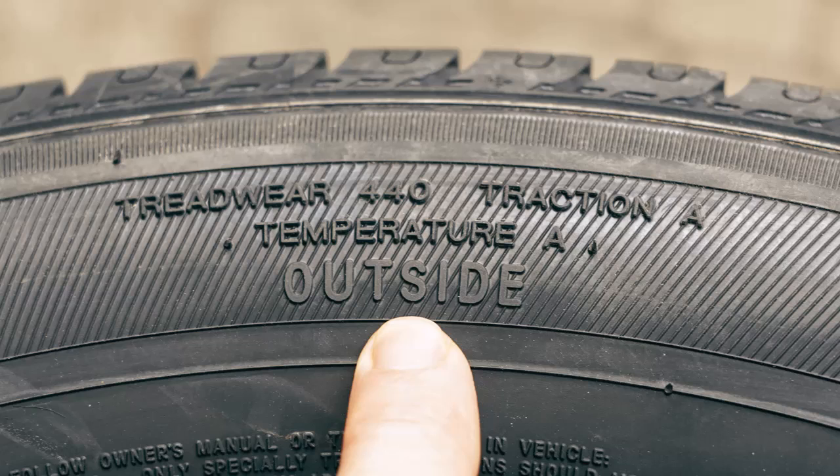Next is traction. Tire traction scores refer to a tire's ability to stop on wet pavement. The higher the rating, the shorter the stopping distance. Tires are rated AA, A, B, and C, where AA is the highest grade or shorter stopping distance, and C is the lowest grade and longest stopping distance. In our example, AA is a high-grade tire with excellent wet traction.